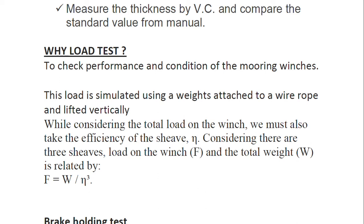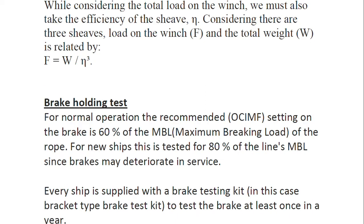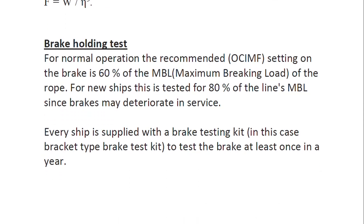The load test is performed to assess the condition of mooring winches. The load is simulated using weights attached to a wire rope and lifted vertically. When calculating the total load, we also need to take into account the efficiency of the sheave. The formula uses F to denote the load on the winch and W to denote the total weight, related through the sheave efficiency.